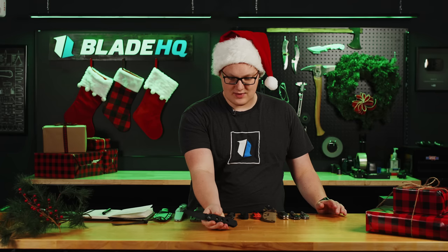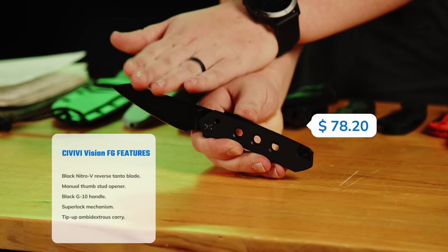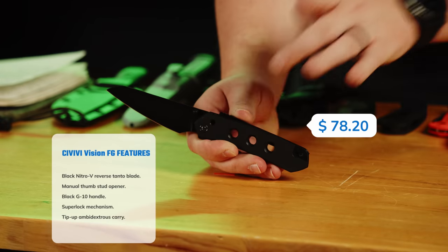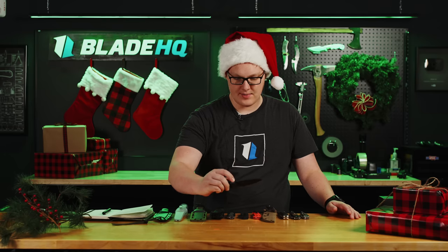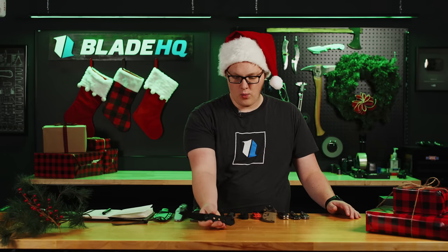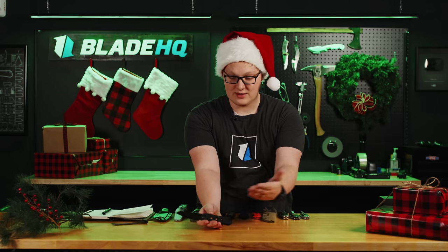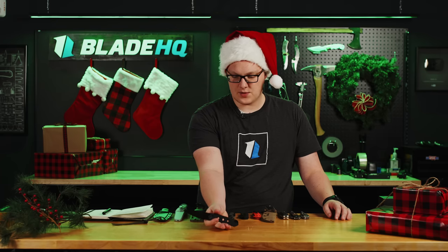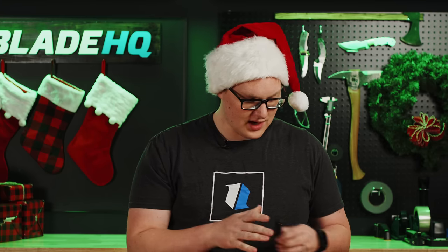Starting with the perennial bestseller: the Civivi Vision FG. This knife is really awesome because it has a very nice blade steel, especially considering its price of $78.20. The big shining feature is the Snek X designed super lock — a lock on the back that you run the system like this. It's very fidgety, very well built, with ambidextrous reversible pocket clips. If you're shopping for a lefty, this is a great option. It's a really cool knife with a great lock at a great price.